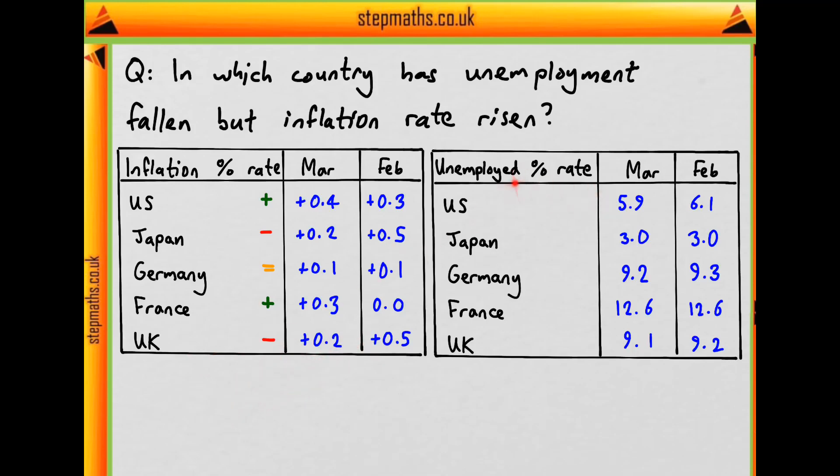Moving on to the unemployment rate: the US has gone from 6.1 to 5.9, so it's fallen. Japan has not changed. Germany has fallen. France has not changed. And the UK has fallen.